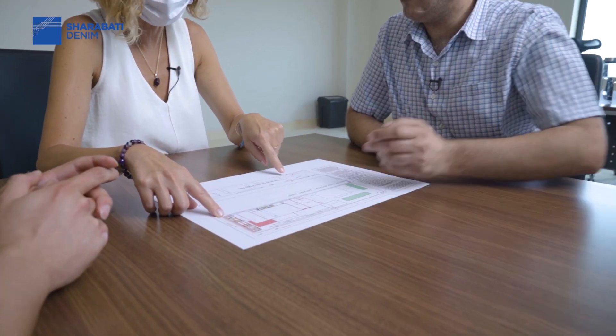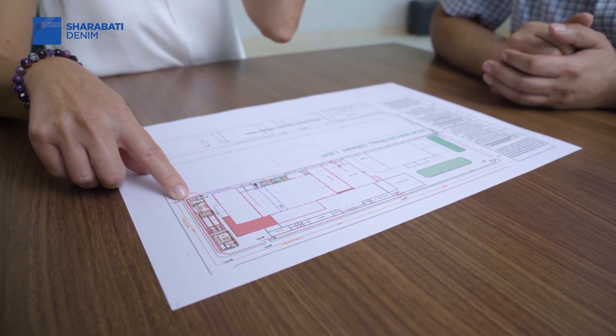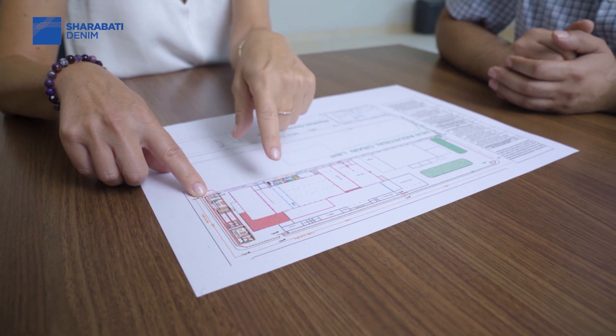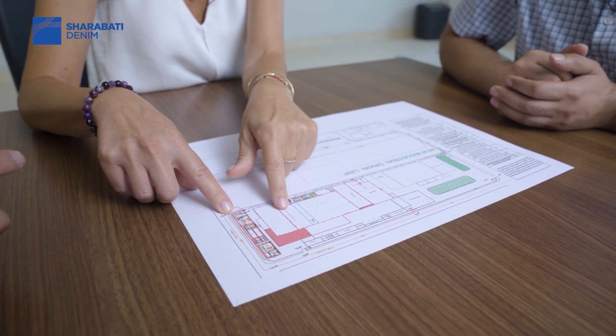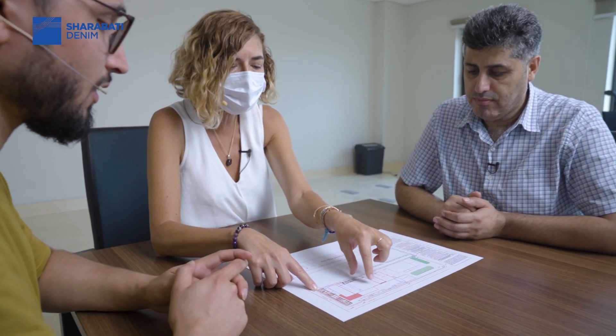We will also collect from the new indigo dye house — rope dye and such — together at the same line, and they'll all go together to the new project. We will put all our indigo lines together, plus the new indigo machine and rope dyeing, and collect all the water from here. The new water treatment system will be 150 meters in length. And we will not only treat the water — we will also recycle it.